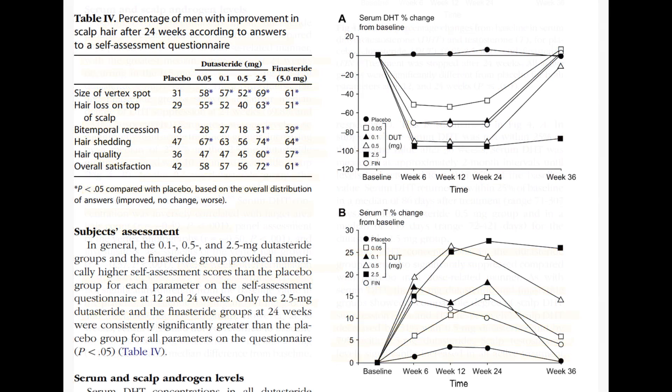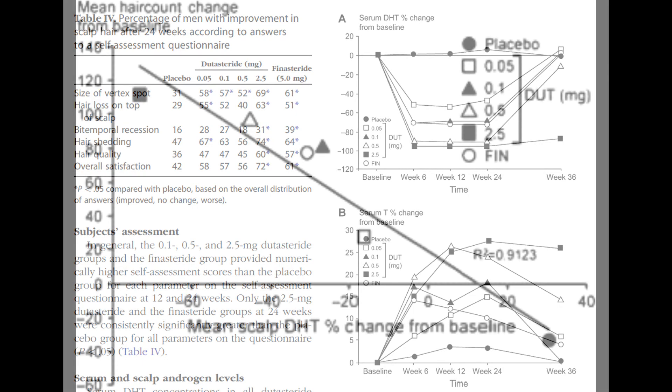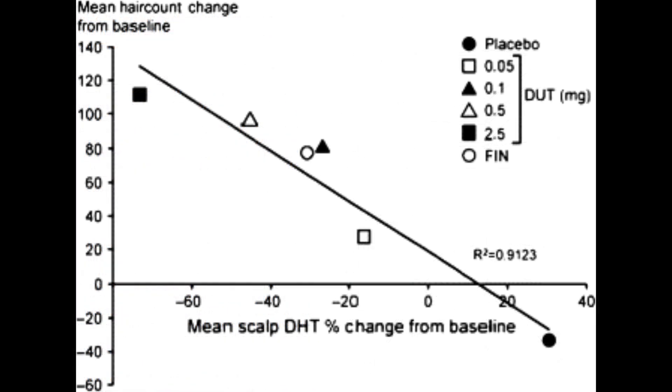In the context of serum DHT, dutasteride significantly suppressed serum DHT levels compared to placebo, with the highest suppression at 24 weeks observed in the 0.5 mg group at 92%, and in the 2.5 mg group at 96.4%.